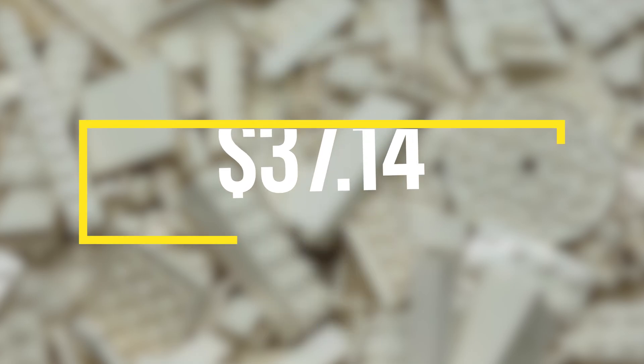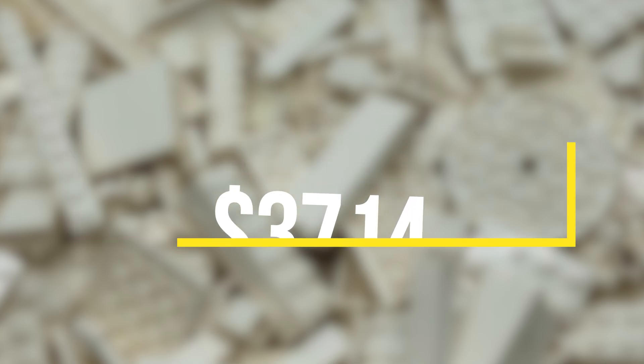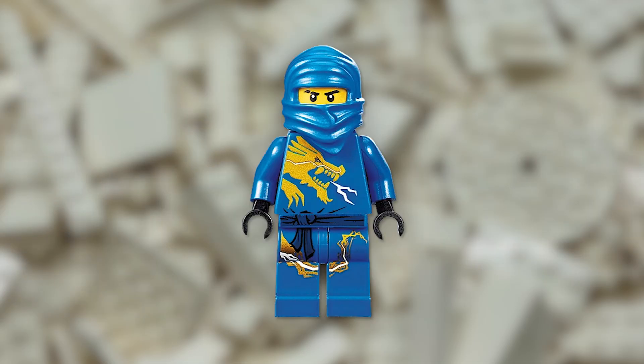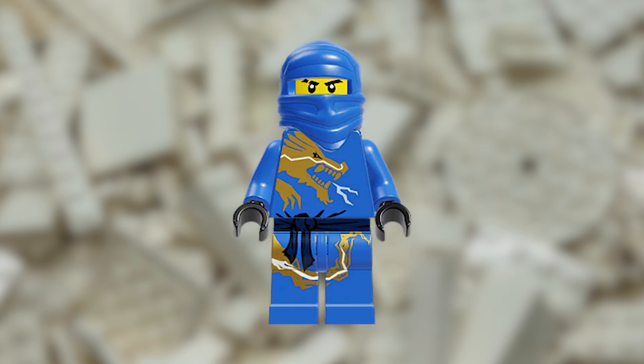A Jay DX minifigure in new condition is currently listed on Bricklink for $37.14. Jay is one of the main characters of the Ninjago series, and this minifigure is one of the first versions of the character released by LEGO. The dragon-printed torso is what makes this minifigure so valuable — the design is intricate and adds a lot of character, making it a standout piece in any collection.